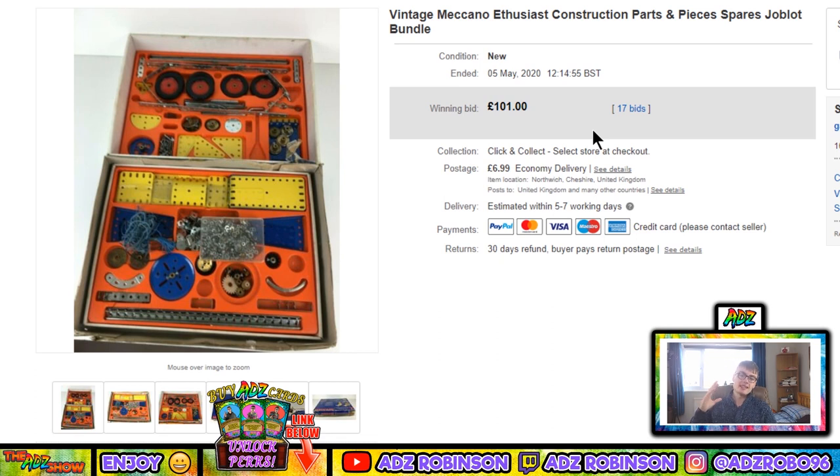Next, a really nice sale — vintage Meccano enthusiasts construction parts and pieces job lot bundle. This went all the way up to £101 plus postage on auction. I started it at £4.99 or £9.99. It came to me in a huge job lot of vintage games and Meccano for about £30 to £35 plus commission. I was already in profit on that job lot anyway. If I'd put it on Buy It Now I might have only gone £20 to £30, so I'm really glad I just whacked it on auction.